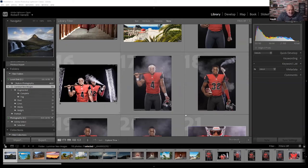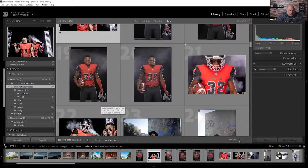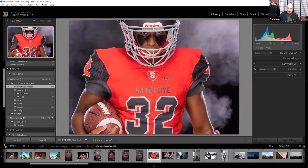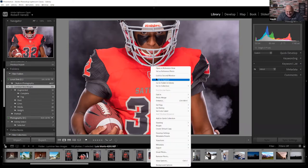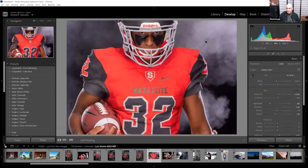Being a sports photographer, Vanelli shares an image using fog in a can — an amazing tool that doesn't fill the whole studio with fog. He resets the image to original in the develop module. The crop will be a 4x5 or 5x7 format since this image is destined for an 8x10, 16x20, or 24x36 print or poster. He positions the crop to include both the player and the football.